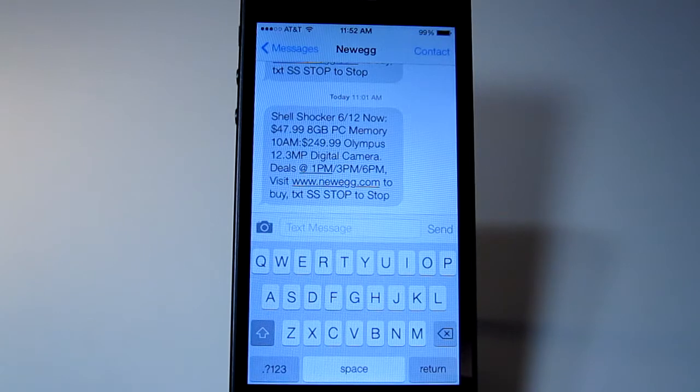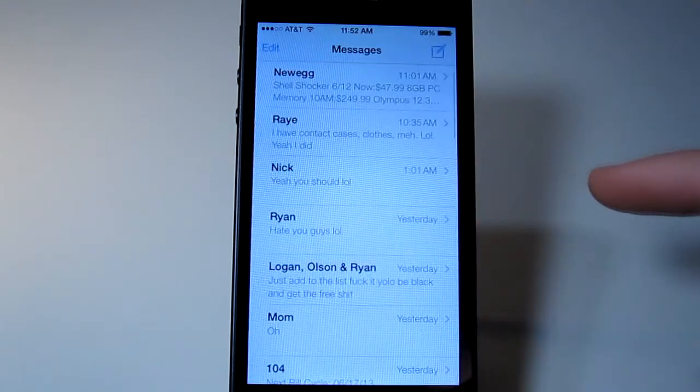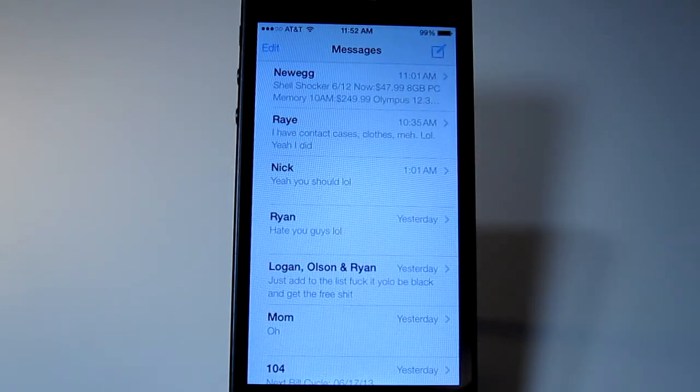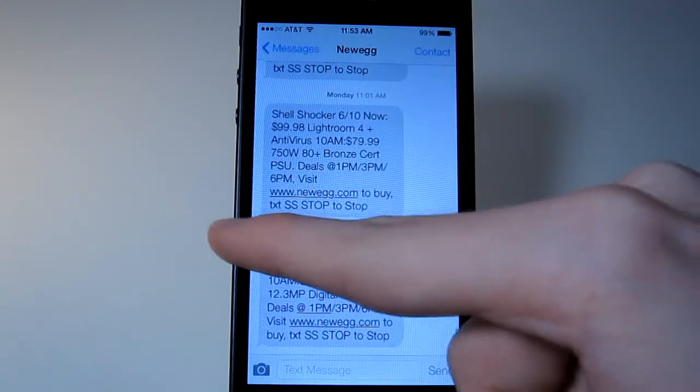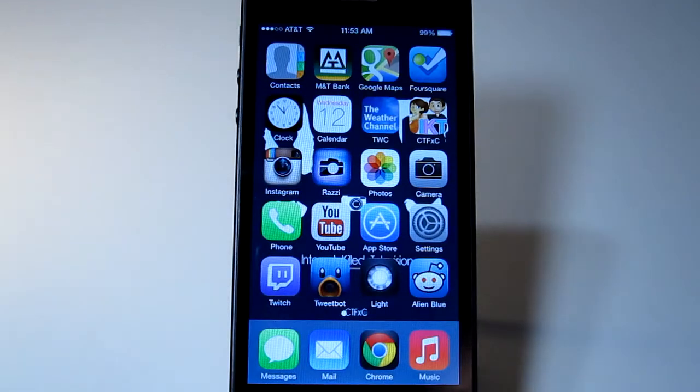Whether or not the keyboard will change from this, who knows — there was a rumor about being able to add custom keyboards or get more. We'll find out in later betas. What's really cool is that if you just slide, you can go back to your messages list. And that works in a lot of the apps.